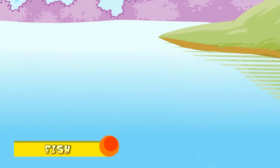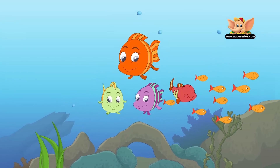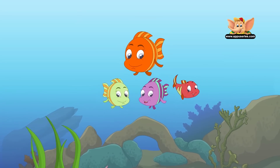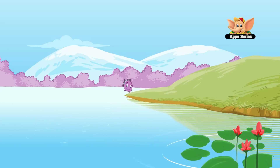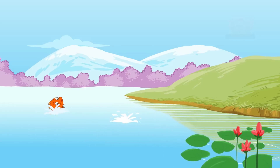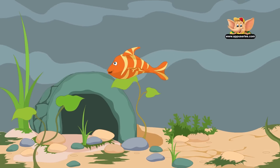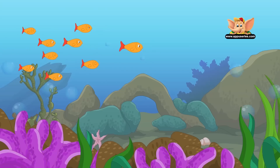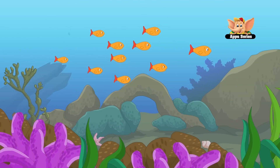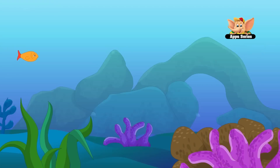A fish is an animal which lives and breathes in water. They breathe through gills and have fins and scales. Fish have been on the earth for more than 500 million years, long before dinosaurs roamed the earth. Fish are cold-blooded, which means their internal body temperature changes as the surrounding temperature changes.